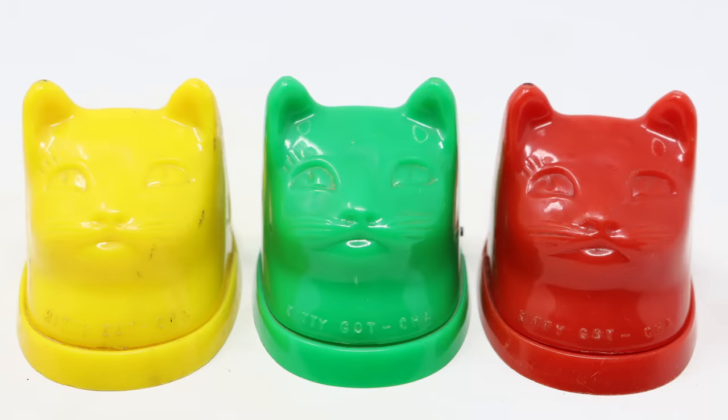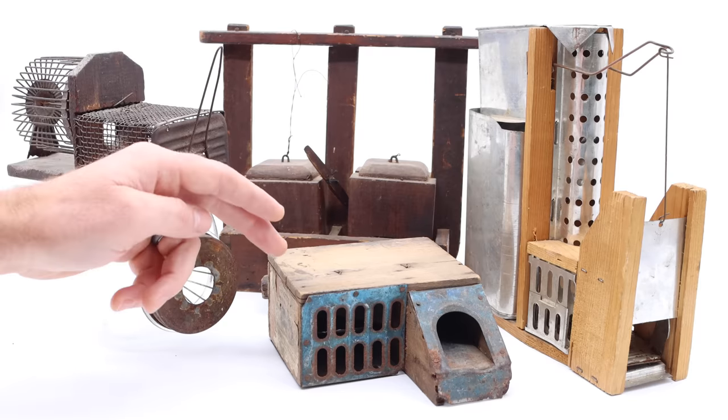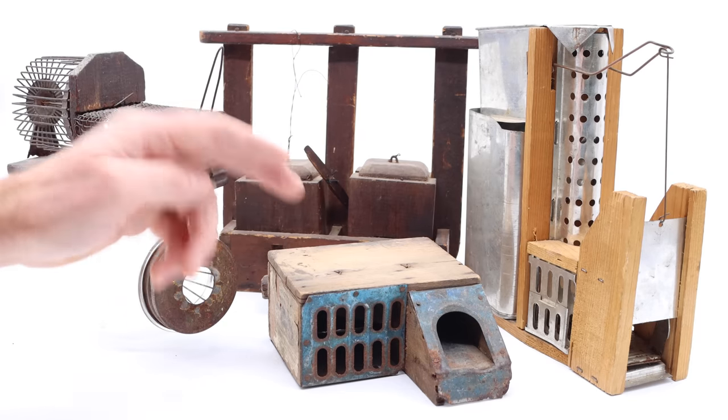For example, these vintage cat-shaped mousetraps are highly sought after by collectors. If you have one that's green, red, or yellow, they're worth between $200 and $500 in today's market. But if you have a black one, that's so rare it's worth over $2,000. So tiny details like different labels or the colors of the traps can make a huge difference on price.